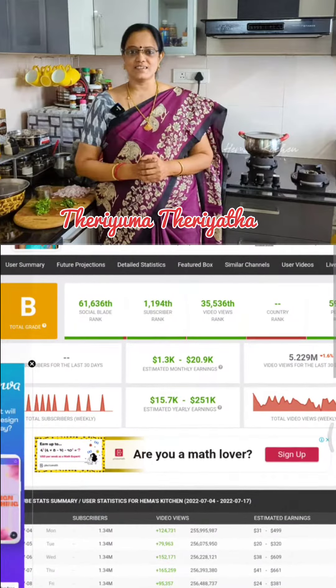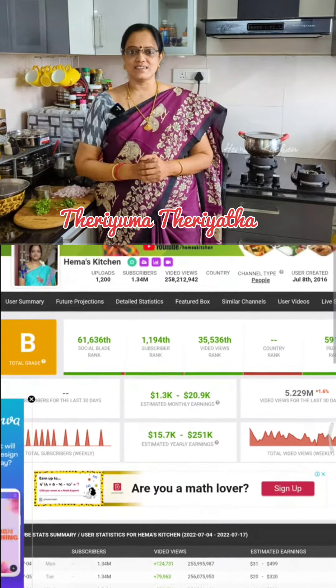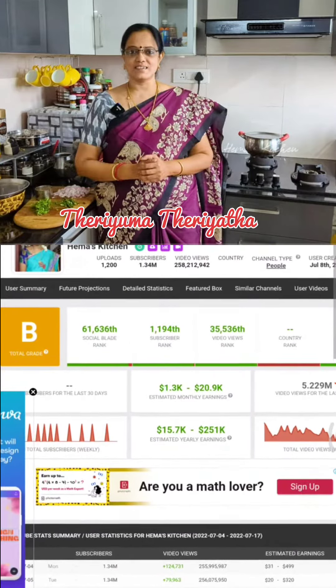Heymask Kitchen — you can check the YouTube channel. This channel is mostly a cooking channel. You can upload a different variety of recipes.